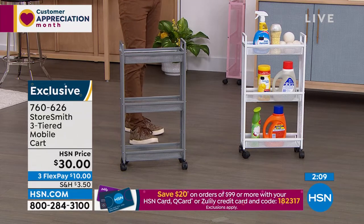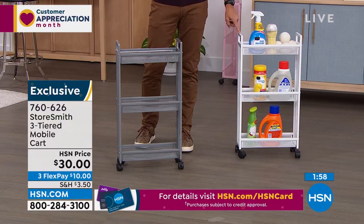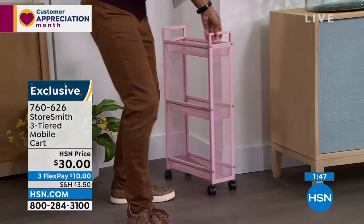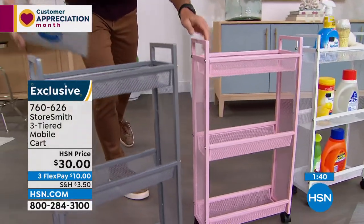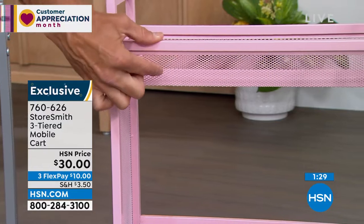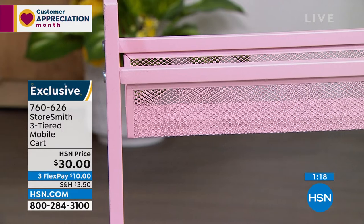These are moving very quickly at thirty dollars. The white is the most popular and most limited. The gray is catching up fast. The blush is beautiful too — take a look at that cute blush and the close-knit mesh. You can see what's inside, but nothing falls through. This would look great in a powder room, kids' bathroom, or guest bathroom. Thirty dollars, three flexible payments of ten dollars — no added fee or interest.